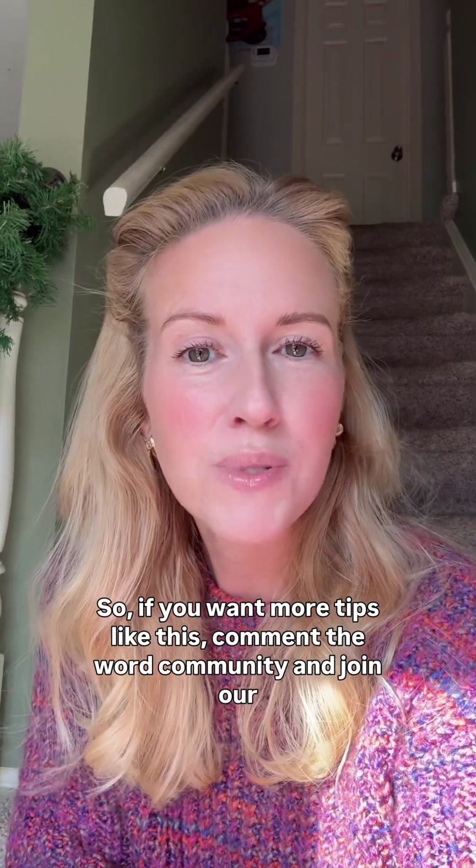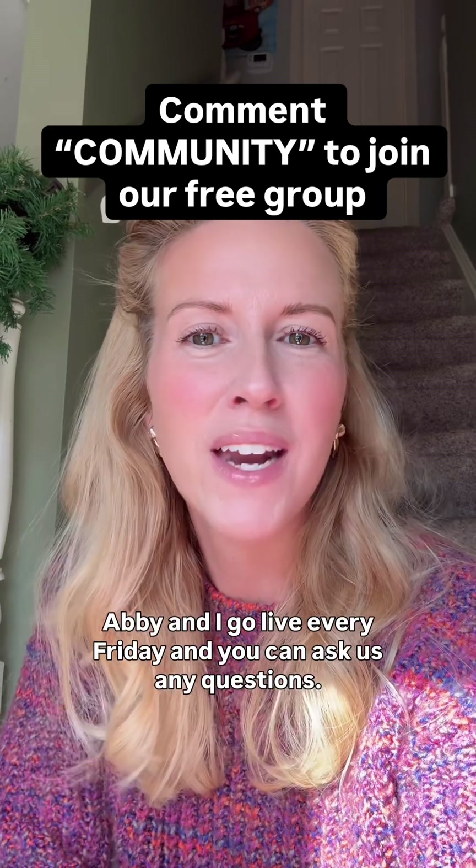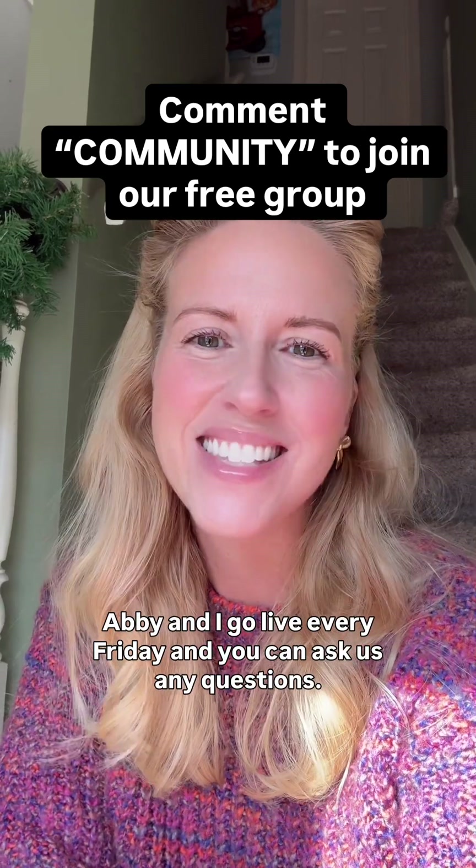If you want more tips like this, comment the word 'community' and join our free group. Abby and I go live every Friday, and you can ask us any questions.